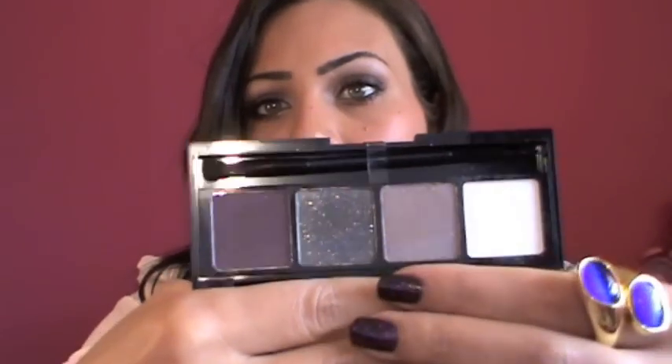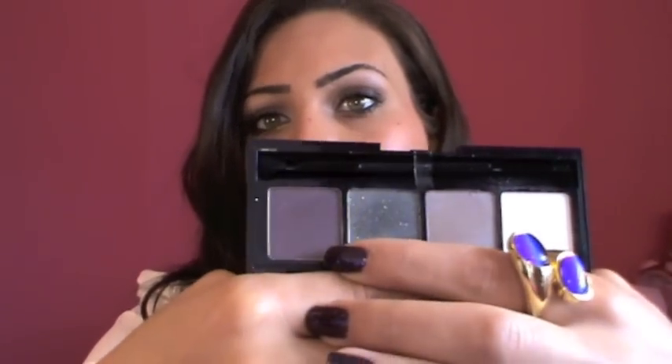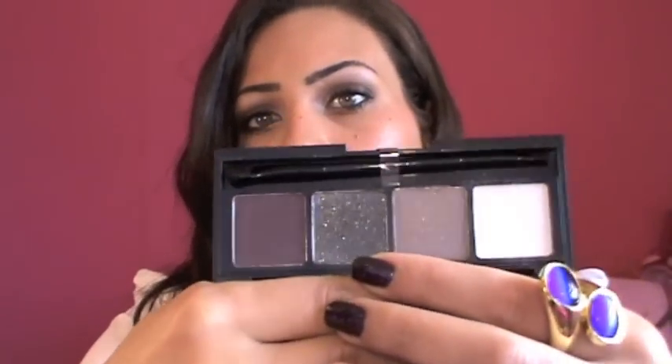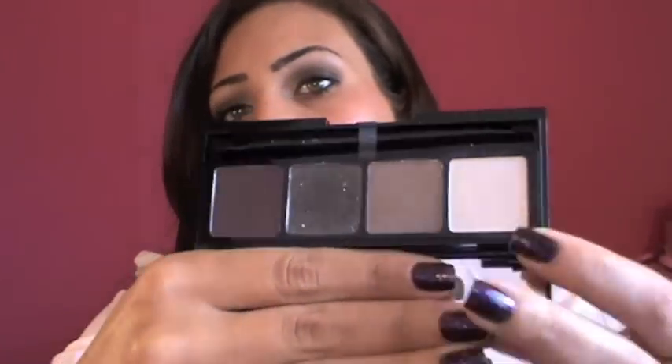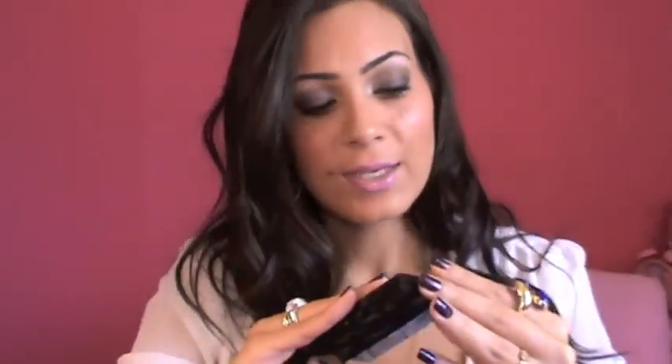The second palette is more of a nighttime one. It comes with a very nice burgundy brown, a shimmery black, a taupey light grayish brown, and a shimmery highlight. They're not as shimmery as they look — when you apply them on your skin they feel smooth but they have this beautiful glow effect.